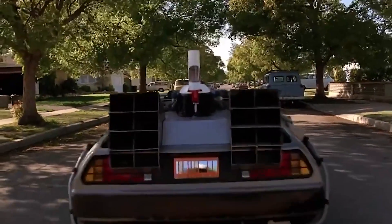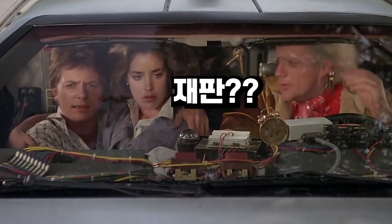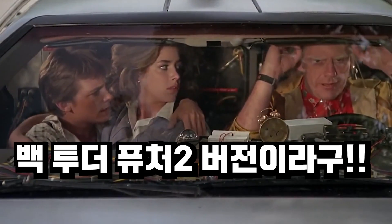It's your kids, Marty! Road to get up to 88. Roads? Where we're going, we don't need roads.